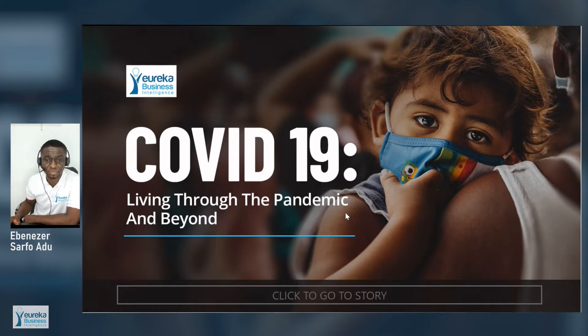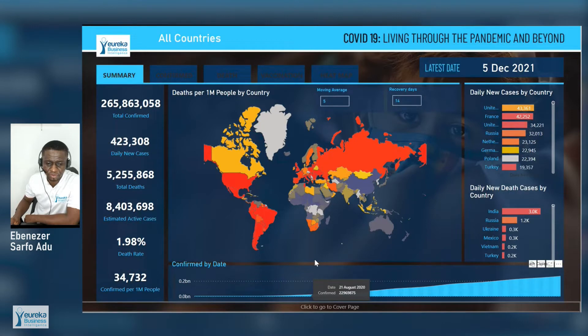So this is the COVID-19 dashboard. I would like to give a big shout out to Mark Daniel, who was the graphic designer for this dashboard — living through the pandemic and beyond. We are looking at how COVID-19 has affected various countries over the period, what we can do about it, the future and what we are expecting. When you click to go to the main dashboard, you will see the summary.